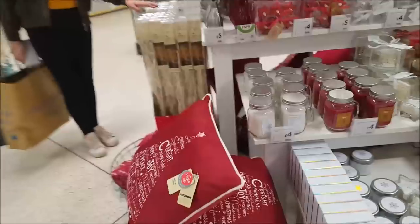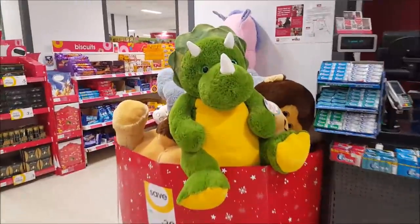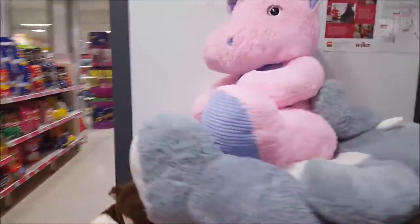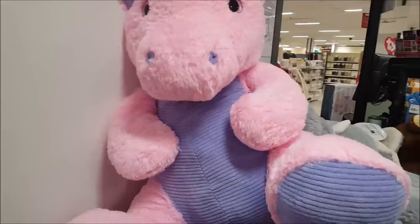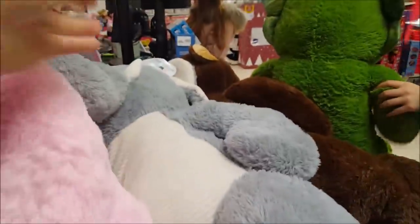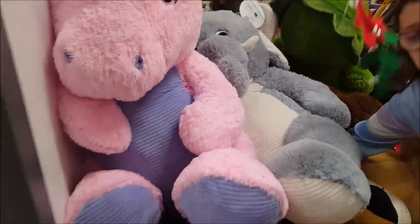And then a few other little Christmassy bits at the back, some cushions and fleeces. Look at that huge dinosaur — there's a massive dinosaur there, £30. There's also a huge unicorn — loads and loads of massive animals in there, including a massive elephant down there. They're really cool and they're £30.